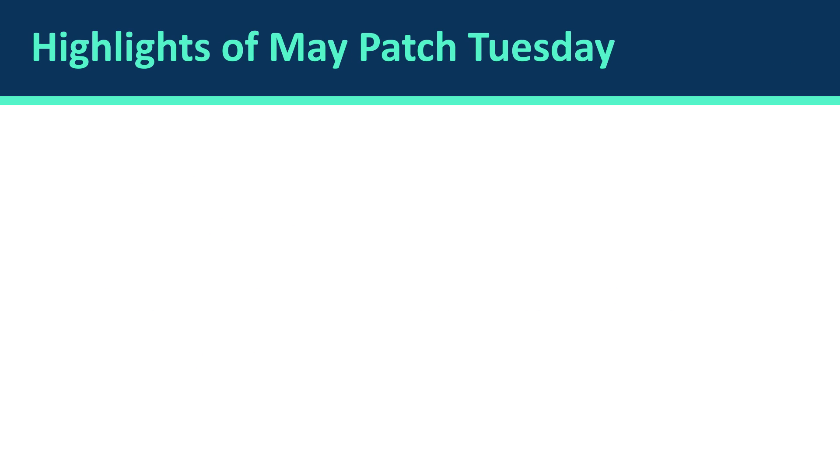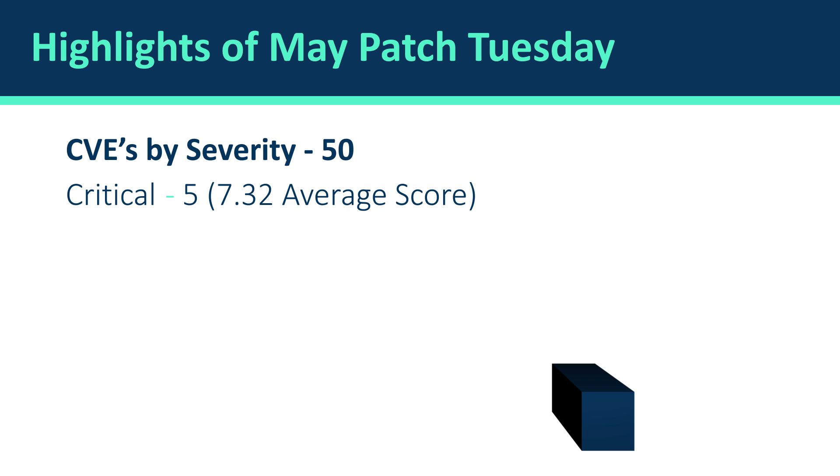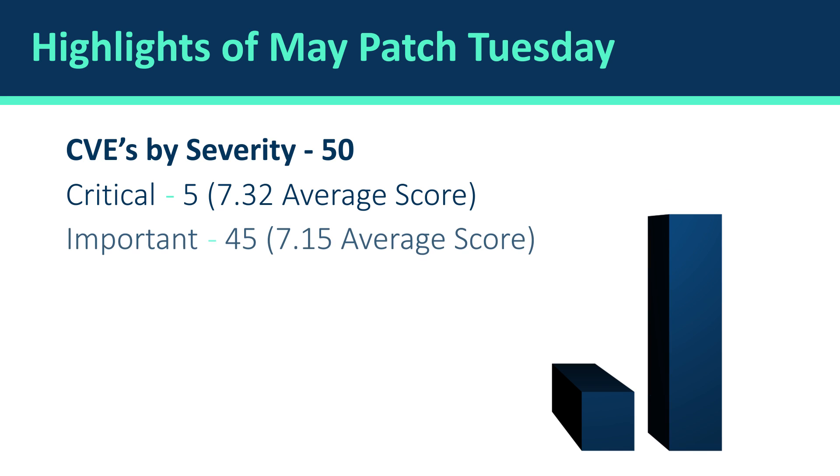The first thing to understand is that we have 50 unique CVEs. We have five critical vulnerabilities with an average score of 7.32, and we have 45 important vulnerabilities with an average score of 7.15. Also, a good thing to notice is that there are no moderate vulnerabilities — last month we had one moderate vulnerability, and right now we don't have any.